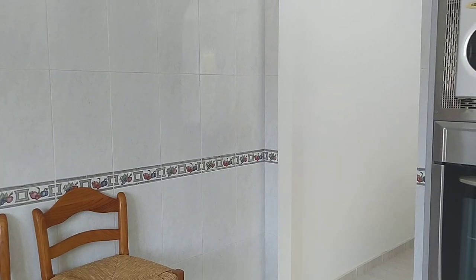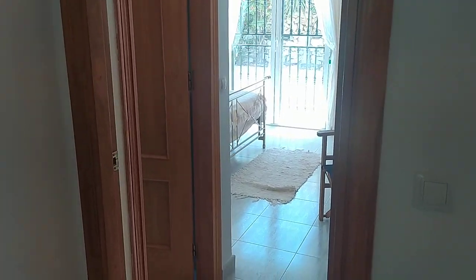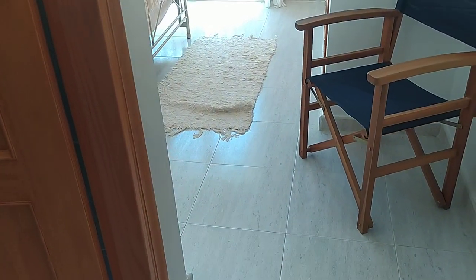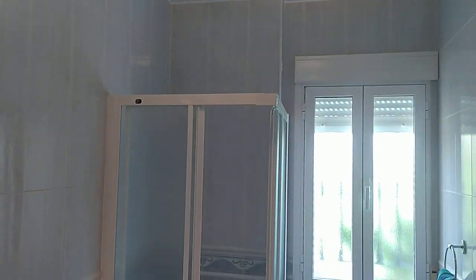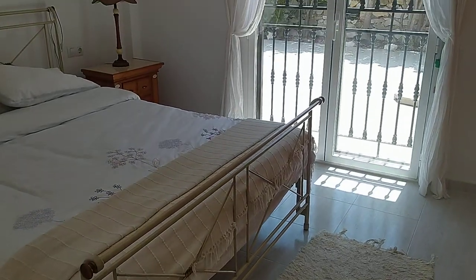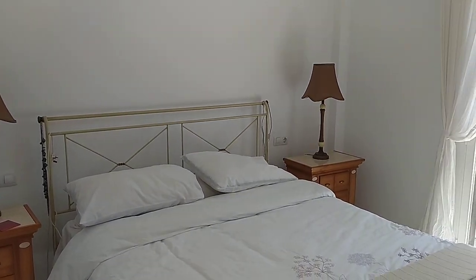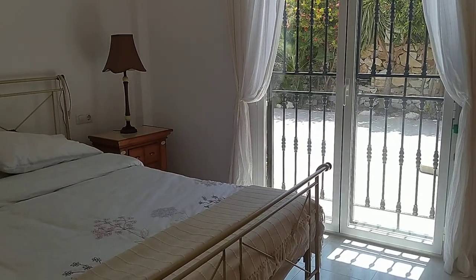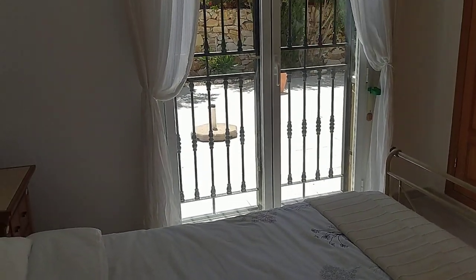Coming back out into the entrance hallway, let's start with the master bedroom. What a beautiful double bedroom — double door access going straight out to the poolside patio. Immediately on your left there's a wonderful en suite shower room. There's a full bank of fitted wardrobes in here, and it continues the same lovely modern theme you've got in the living area. Air conditioning, and a very generous floor-to-ceiling bank of fitted wardrobes. That's the master.